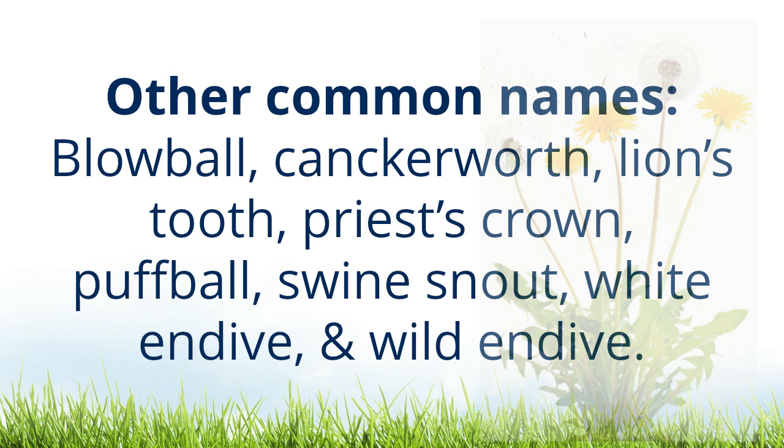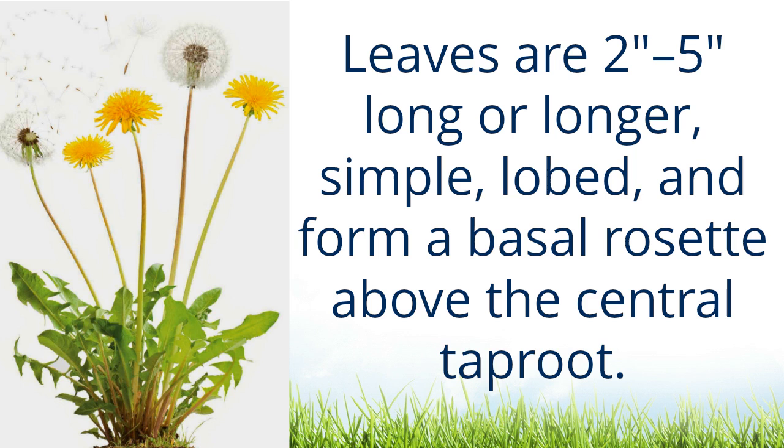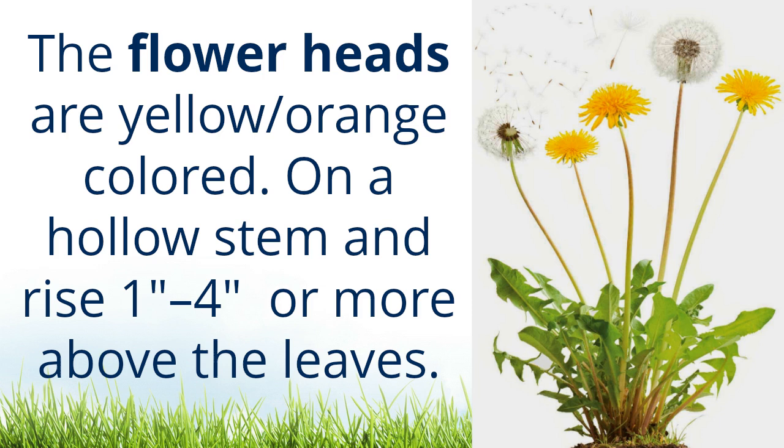Description: The dandelion is a perennial plant found almost everywhere in the northern hemisphere. Leaves are two inches to five inches long or longer, simple, lobed, and form a basal rosette above the central taproot. The flower heads are yellow or orange colored on a hollow stem and rise one inch to four inches or more above the leaves.